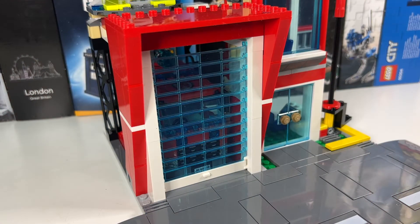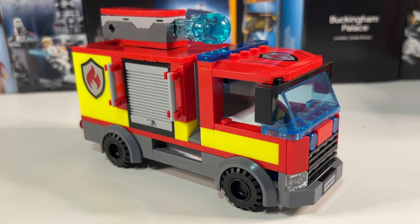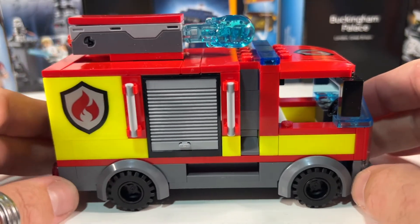I've always loved LEGO's roller doors for city sets, and this one has a huge double-height one to house the huge fire engine. The truck itself looks absolutely great — I think it's one of the best trucks we've had for quite a few years, and it's using the new bright yellow colour introduced this year into the emergency themes.